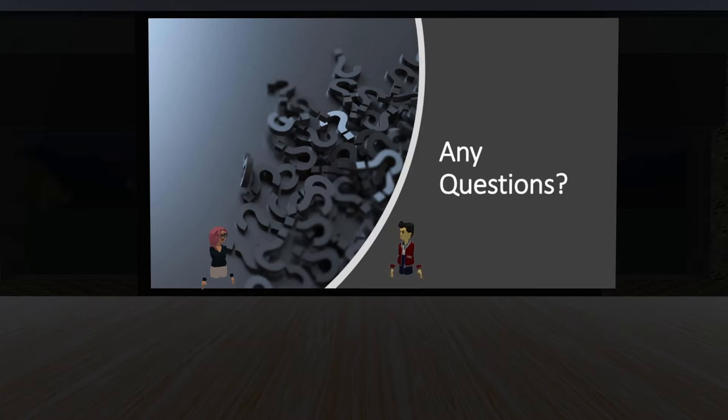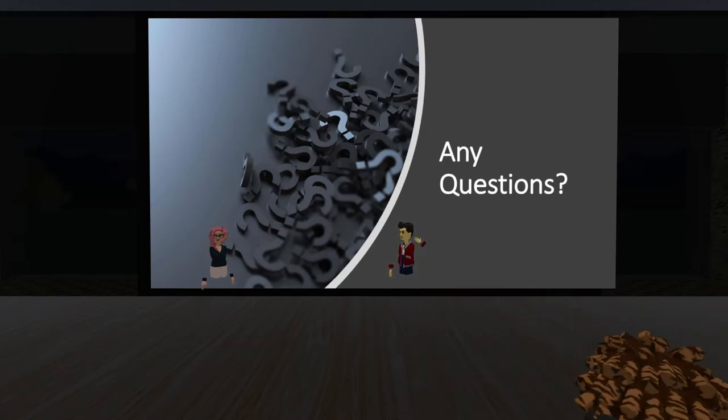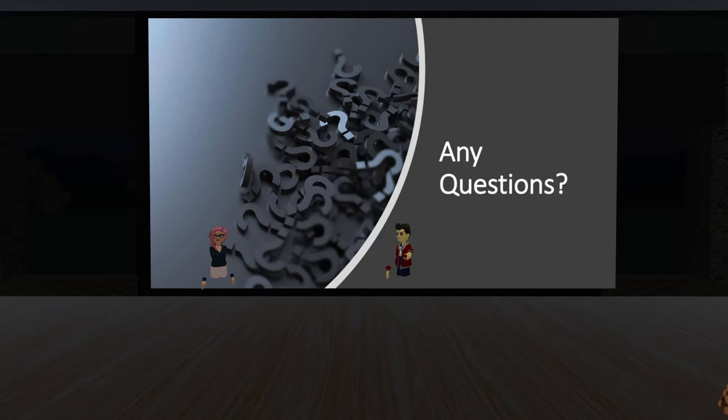An audience member noted that as a passenger in a car they get motion sick and leaning around corners helps. Ivan added: when you're a passenger you get more sick than when you're driving because as the driver you have control — your body knows where you're going because you just turned the wheel. As a passenger you have no control, so your body gets confused. This same principle applies in VR — control reduces sickness.